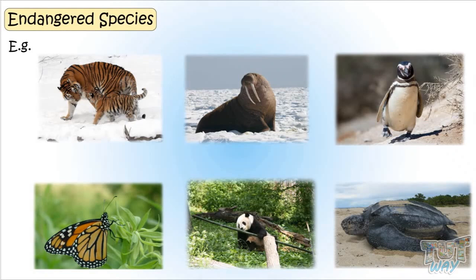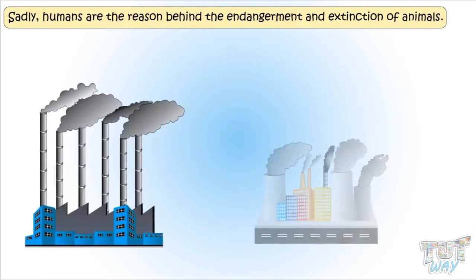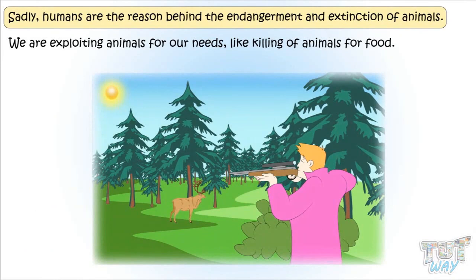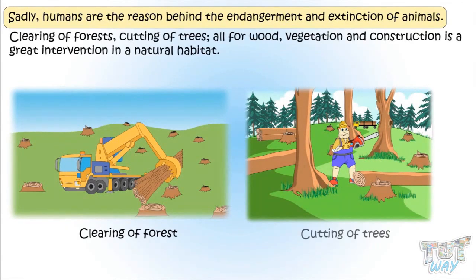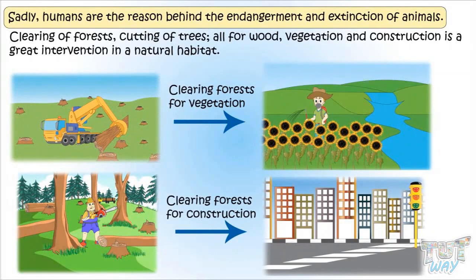Kids, the most sad part is that the main reason behind the endangerment and extinction of species is humans — that is, we, and our development activities. We are exploiting animals for our needs, like killing animals for food. We are also destroying their natural habitat for our development. Clearing of forests, cutting of trees, all for wood, vegetation, and construction is a great intervention in the natural habitats, and it is destroying the natural habitats of animals, because of which animals are dying out.